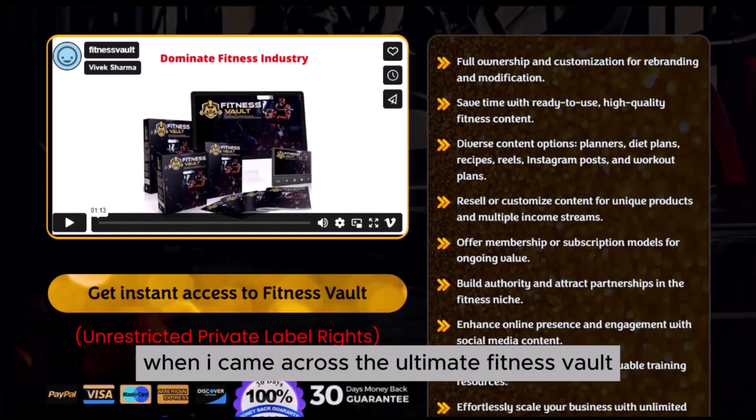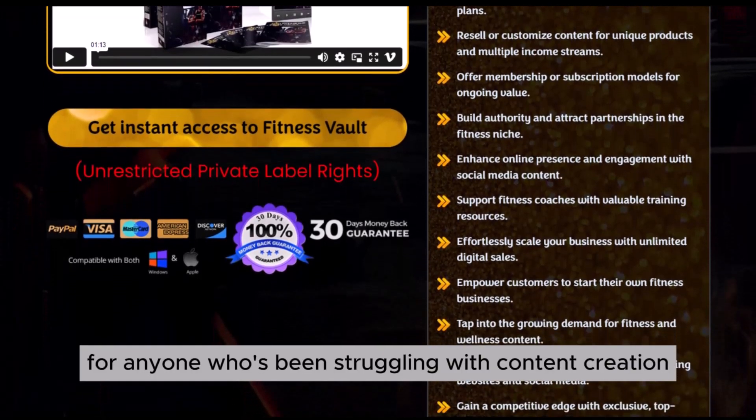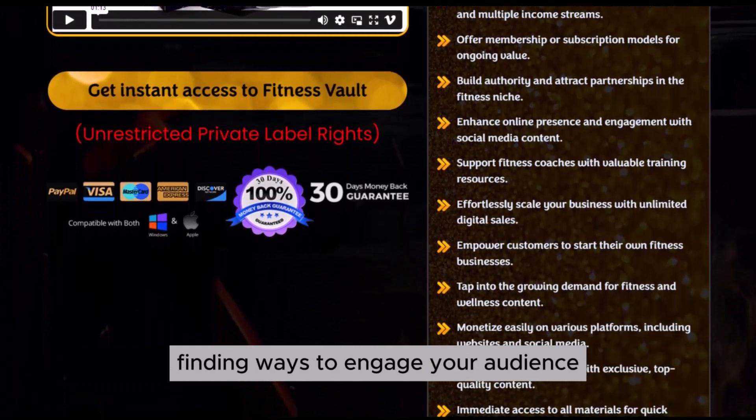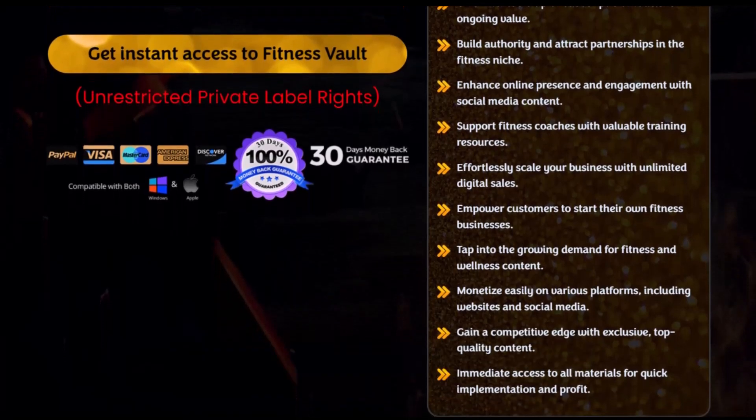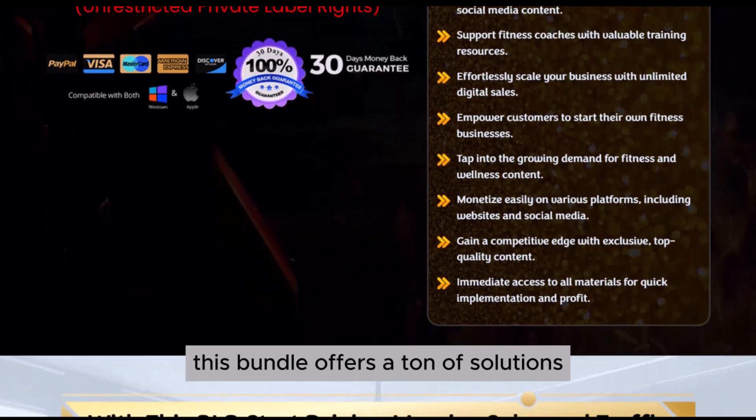When I came across the Ultimate Fitness Vault, I knew I had to check it out. For anyone who's been struggling with content creation, finding ways to engage your audience, or just looking to add more value to your clients, this bundle offers a ton of solutions.